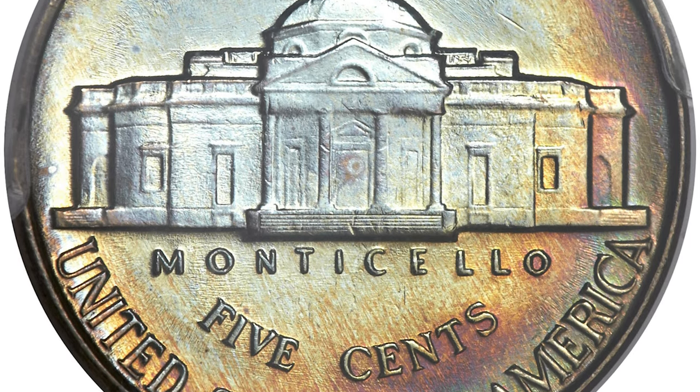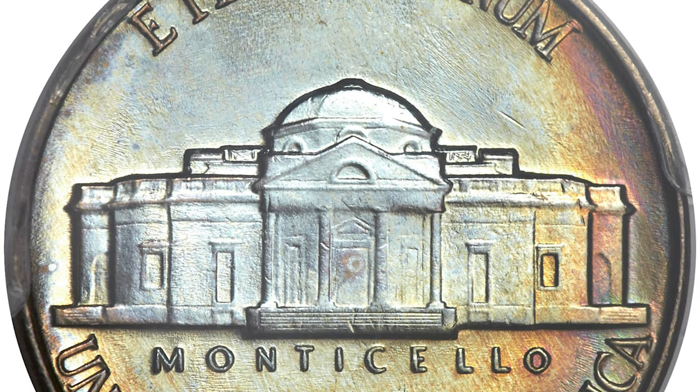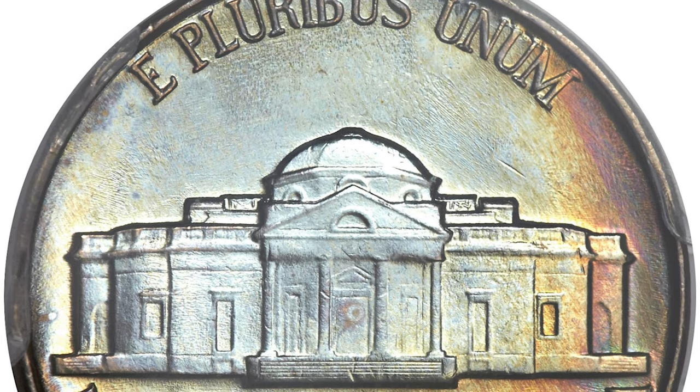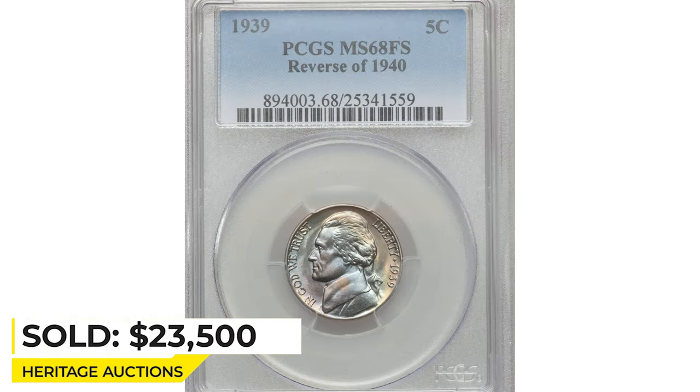Captivating colors — among them ice blue, violet, peach, and gold — enrich softly lustrous surfaces that exhibit a degree of die flow near the rims. Sold on February 27, 2014 for $23,500 at Heritage Auctions.